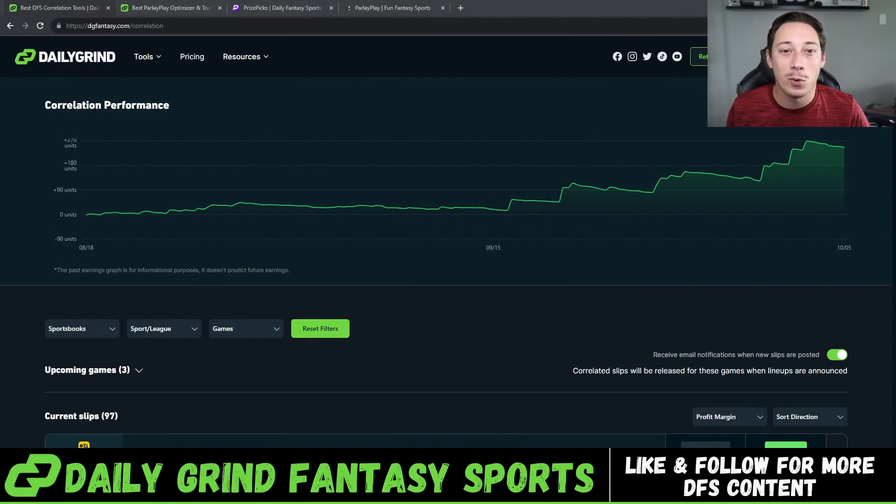This is the Daily Grand Fantasy Correlation Tool. If you guys aren't familiar with it, get familiar with it because it's absolutely been crushing — up 245.8 units since 8-18. We've been crushing both college football and NFL, hitting a little bit of soccer as well. So we have soccer, NFL, and college football recently added.